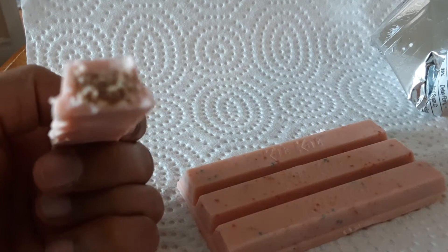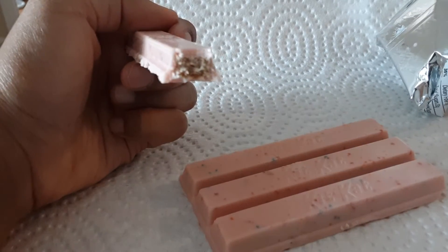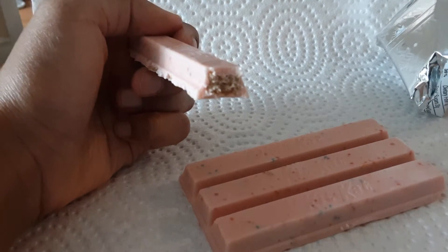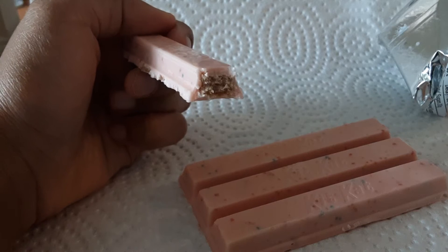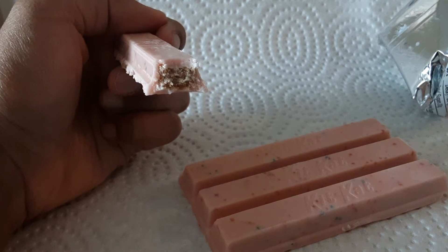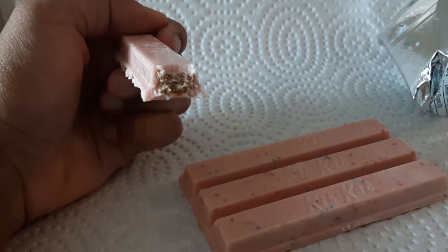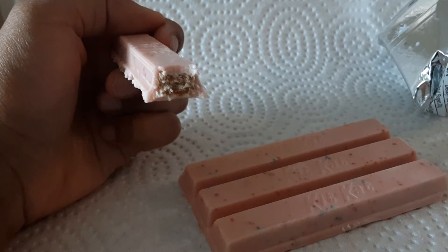So what does it look like on the inside? Let's focus it. Wow. That tastes like strawberry cream — artificial strawberry cream with a wafer bar. That's delicious.